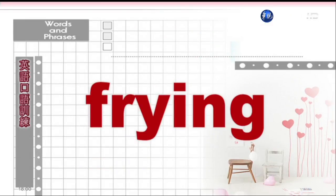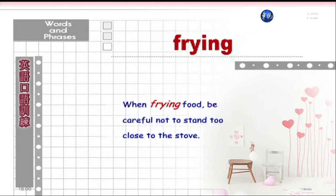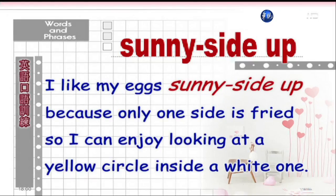Frying. When frying food, be careful not to stand too close to the stove. 在煎食物的时候,要小心,不要站太靠近炉子。Sunny side up. 只煎一面的荷包蛋。I like my eggs sunny side up, because only one side is fried, so I can enjoy looking at a yellow circle inside a white one. 我喜欢只煎一面的荷包蛋,因为我可以欣赏在一片蛋白中的黄色圈圈。